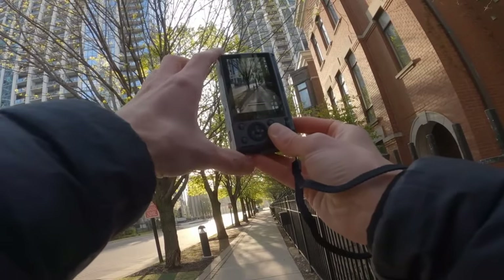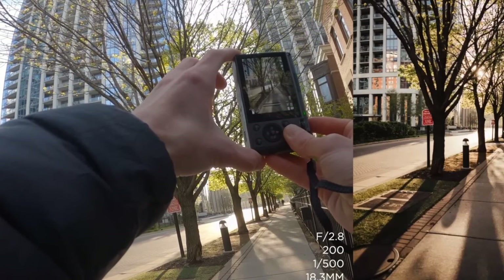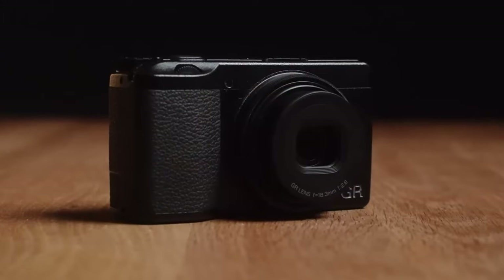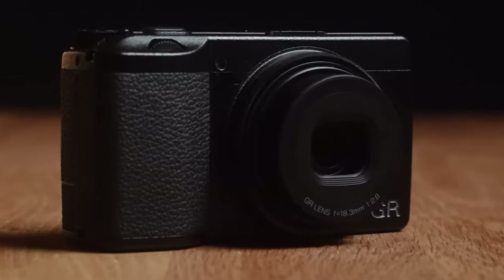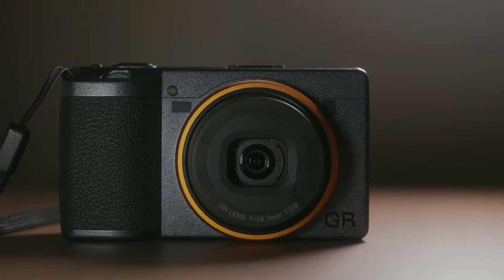In summary, the Ricoh GR3 is more than just a camera. It's a reliable tool for street photographers who value quality, portability, and discretion. Its design encourages regular use, ensuring no moment is missed, making it a cherished device for capturing life's spontaneous and everyday beauty.